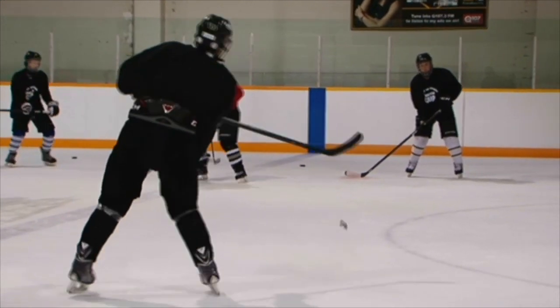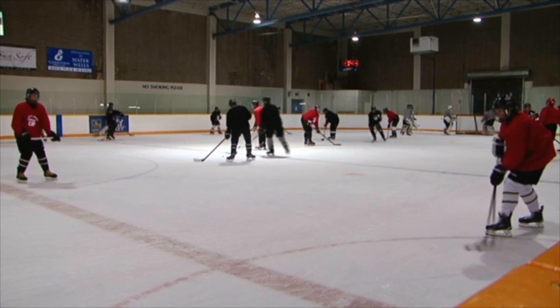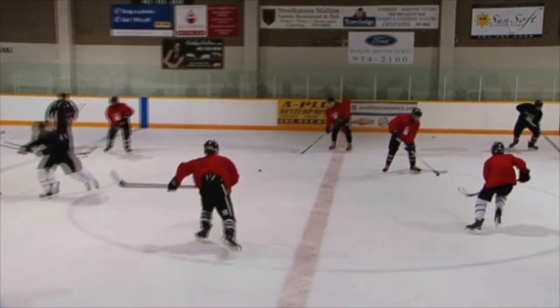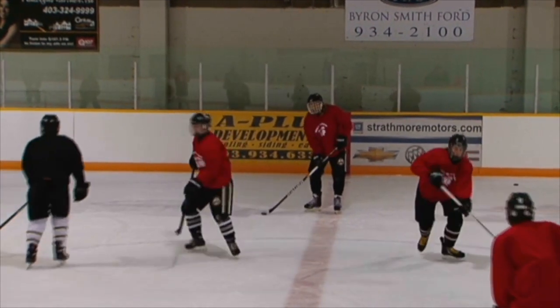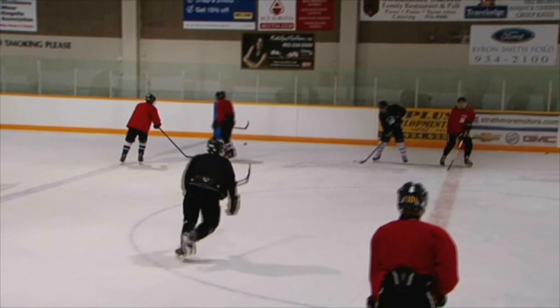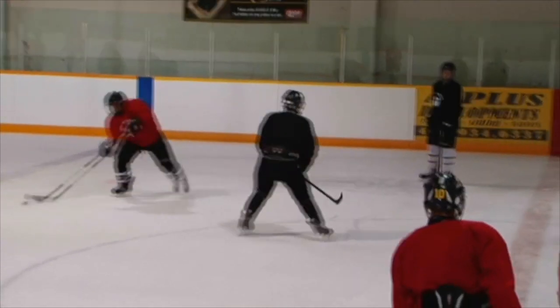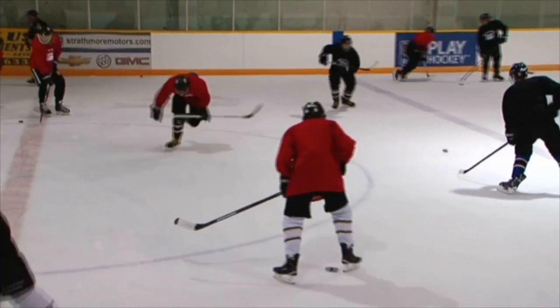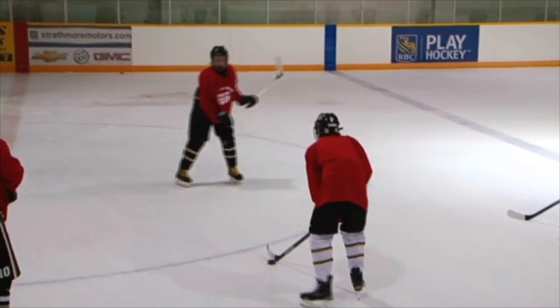Here you can see some guys passing. They're facing each other — what we want them to do is have their skates facing up ice as if they were skating so they could practice that. You can also see they weren't snapping their wrists and bearing down on the pass. This is quite typical. You see the puck fluttering around. You really want them to pass hard and be able to receive it, and you don't want them batting the puck back at them.